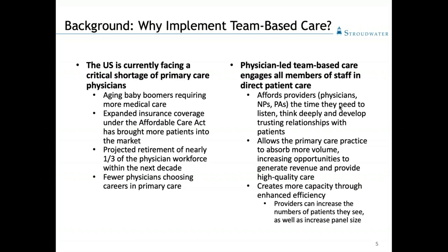Physician-led, team-based care engages all members of our staff in direct patient care. This includes patients themselves, their families, our front desk staff, our nurses and medical assistants, our physicians, nurse practitioners and PAs, our care managers — everybody.